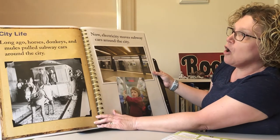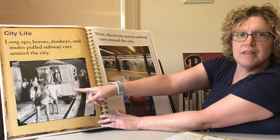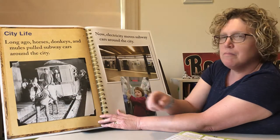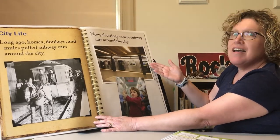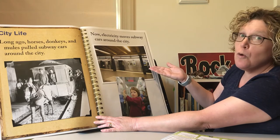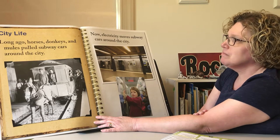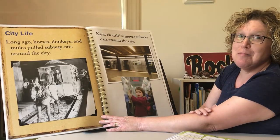In the city long ago, horses and donkeys and mules pulled the subway cars around the city. That's what the subway looked like — the subway is the train you ride in the city. Back then, horses or mules pulled the trains. Now we have electricity — electricity moves the subways around the cities. No more horses! Which train do you think goes faster: the one pulled by a mule or the one running on electricity? I think the one running on electricity goes a little faster!